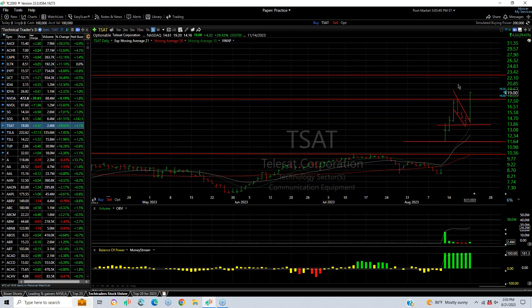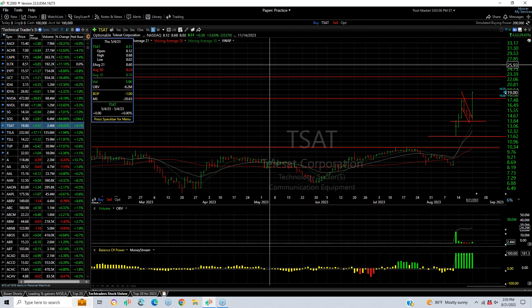TSAT exploded — I put a swing on this one that broke out two days ago. The pullback was nice and it exploded again today. How about $14.16 to $19.20, finished $19.00, up $4.32 — nearly a 30% gain. Volume was 2.4 million, thin. This one looks like $22 to $23, maybe higher.